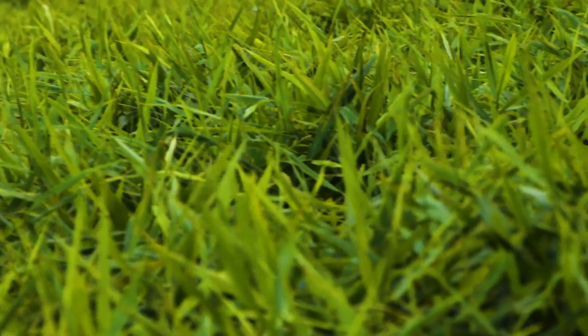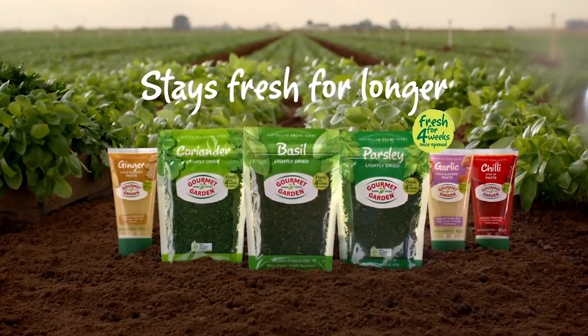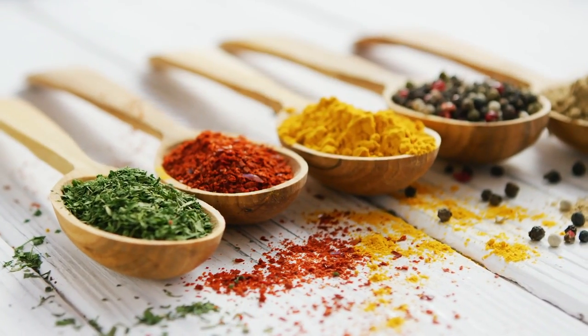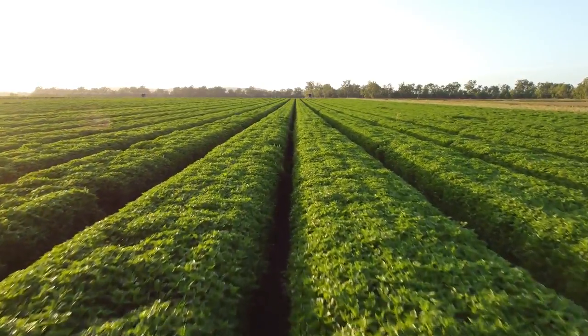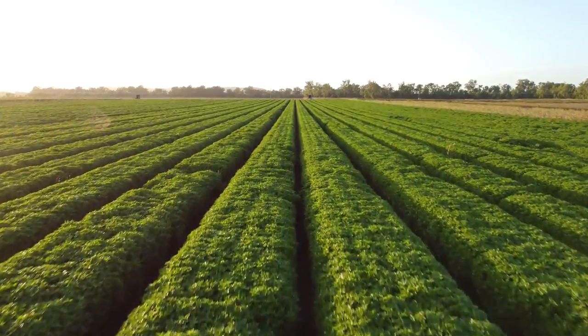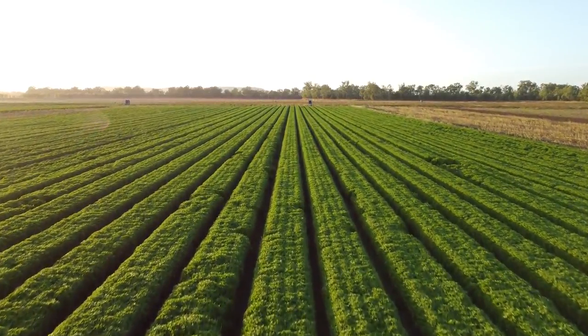Providers like McCormick have to continuously predict flavour trends to cater for consumer tastes and values. It all just goes to show that even the tiniest ingredient in a meal can have the biggest impact on our plates and our planet.